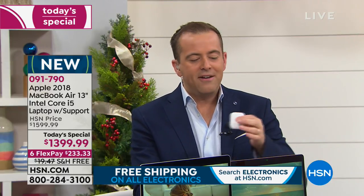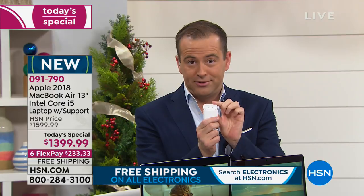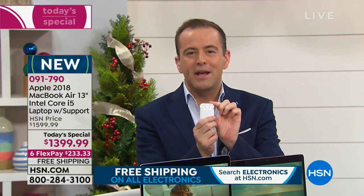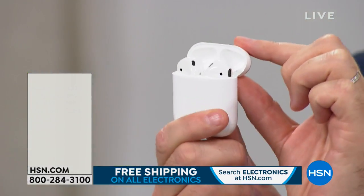Before I forget, we have a special right now on the Apple AirPods — probably in the top five most giftable holiday products of the year. We cannot keep these in stock.